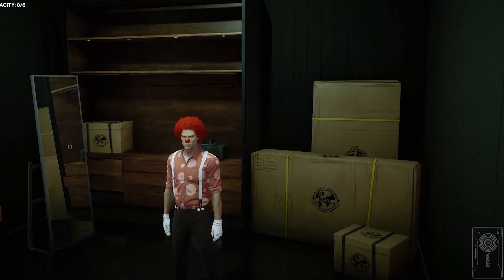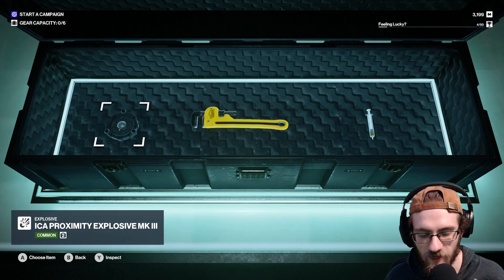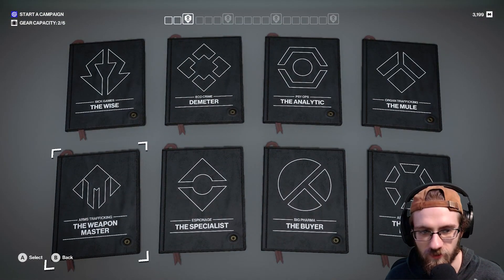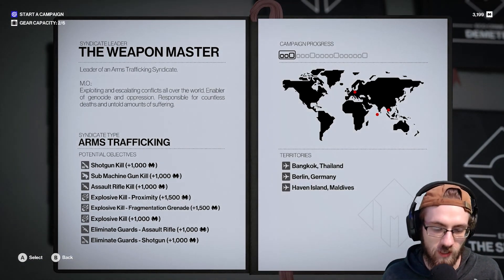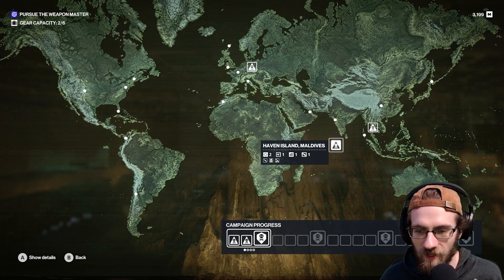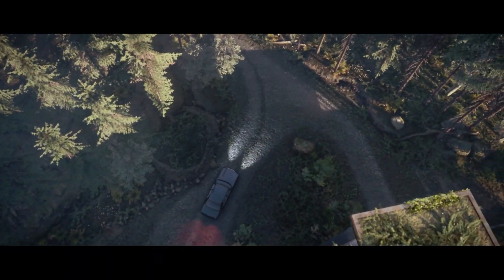I matched my outfit to match what I am — a clown, because I can't even finish the last mission correctly. Let's see what we got for weapons. We got an ICA explosive mine — I'll take that. I still plan to do the challenge, still plan to get a kill with an explosive. For this one we're gonna do the arms trafficking weapon master because if you look here: explosive kill, proximity mine — I have one! These are all none in the U.S. — we're not going to the U.S. We're gonna go ahead and do Haven Island, Maldives. Have a good trip — thank you. Goodbye, Lisa.